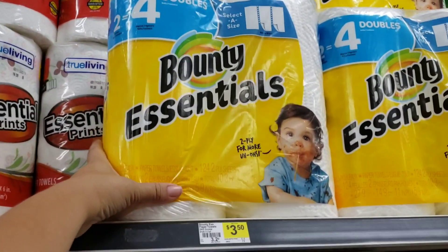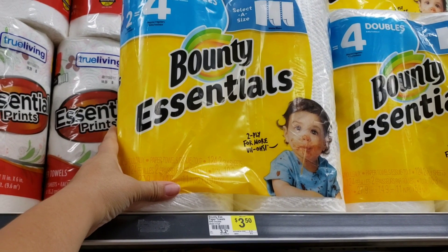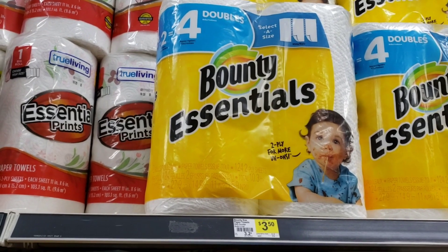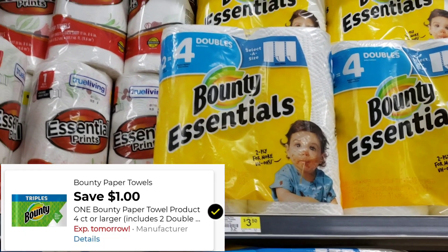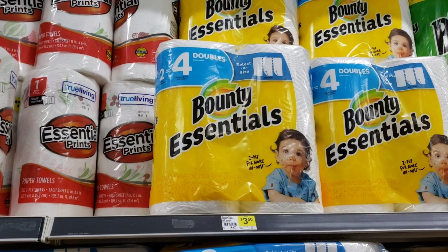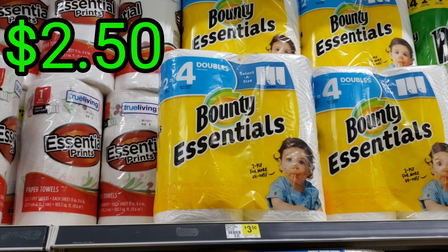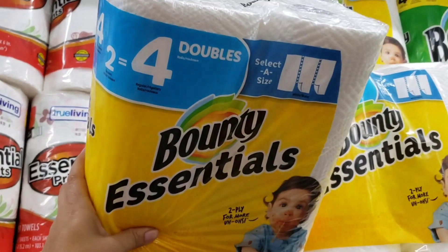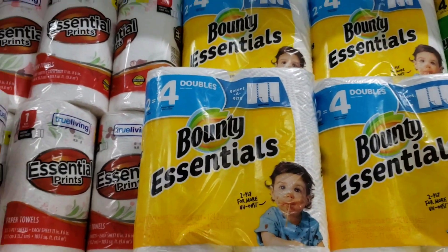Vamos a empezar con este. Si alguien les interesa, las toallitas están a precio de $3.50. If anyone is needing paper towels, these are priced at $3.50. We do have a digital coupon applying — it is $1.00 off. So this one at the end will be only $2.50. / Así que por este va a salir el total de $2.50. Este viene siendo nada más de dos rollos que equivale a cuatro — a two-roll pack which equals four rolls.